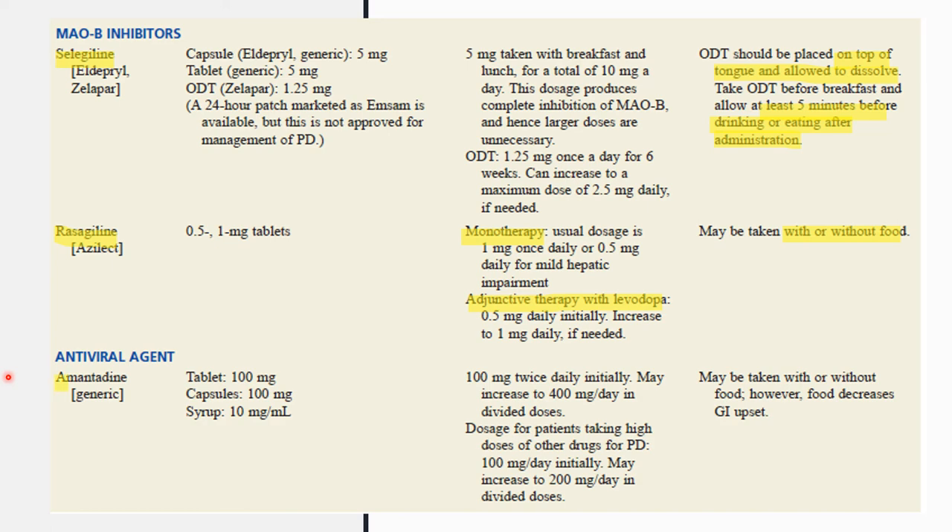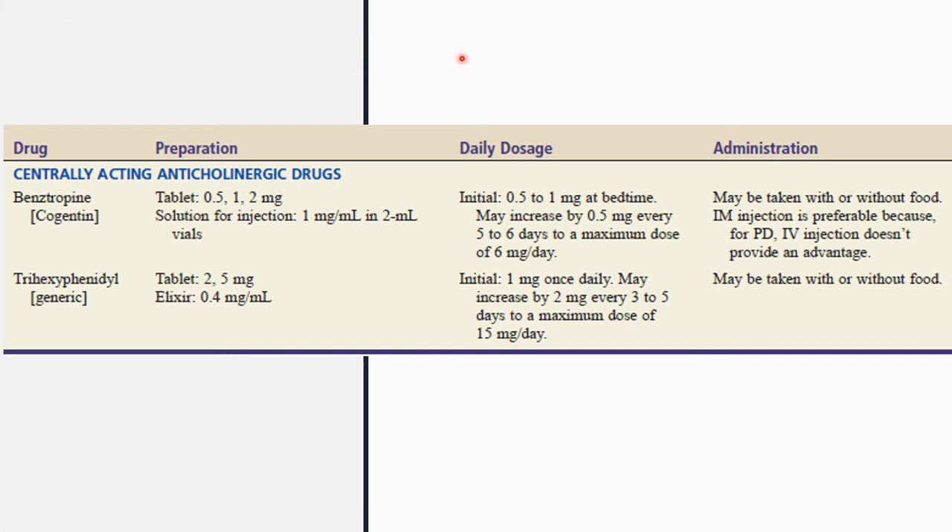The antiviral agent amantadine can be given as a tablet, capsule, or syrup. It may be taken with or without food; however, taking it with food decreases GI upset.